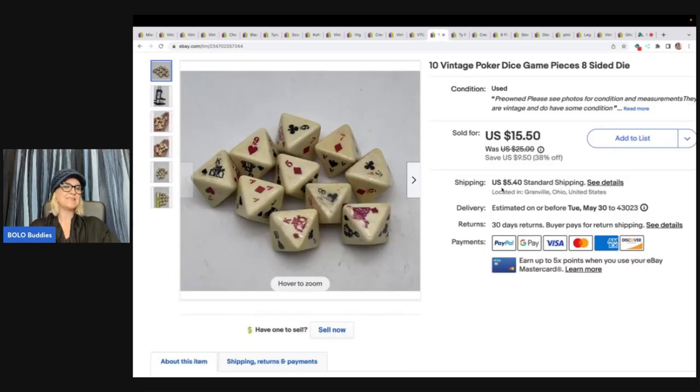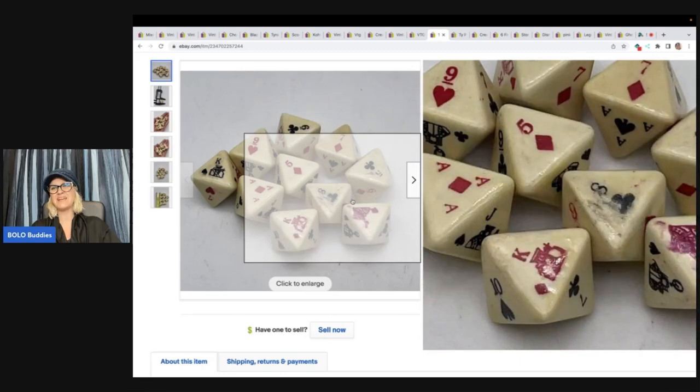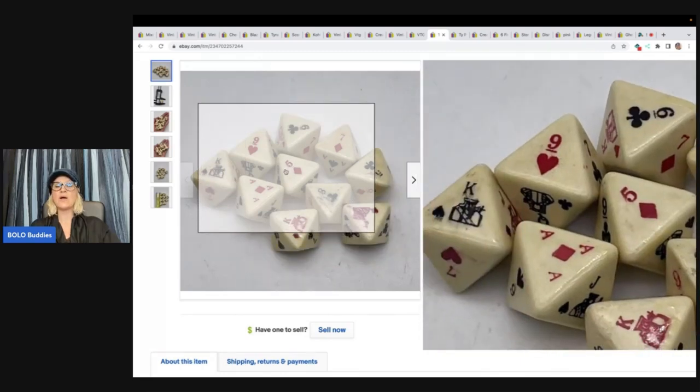These dice came from a garage sale — I paid 50 cents for them. When I got them I wasn't sure if they were going to be good or not, and I didn't have much luck looking them up. There was some kind of damage on them, so I took a best offer of $10 and the buyer paid shipping. I was happy to see them go — 50 cents into $10.